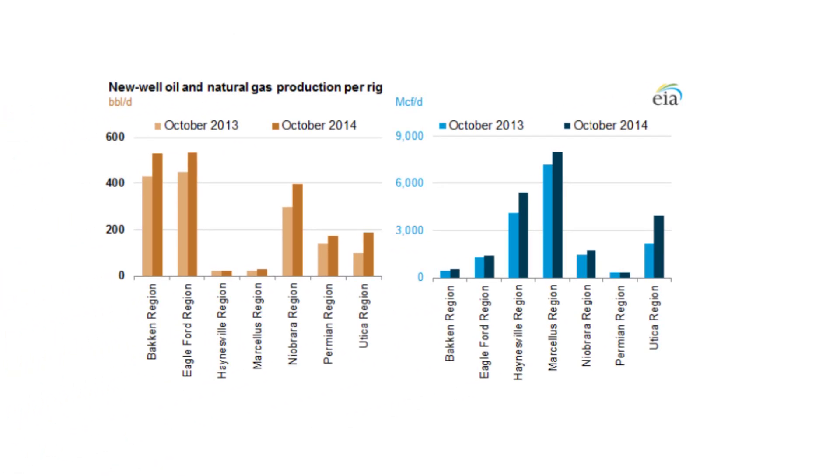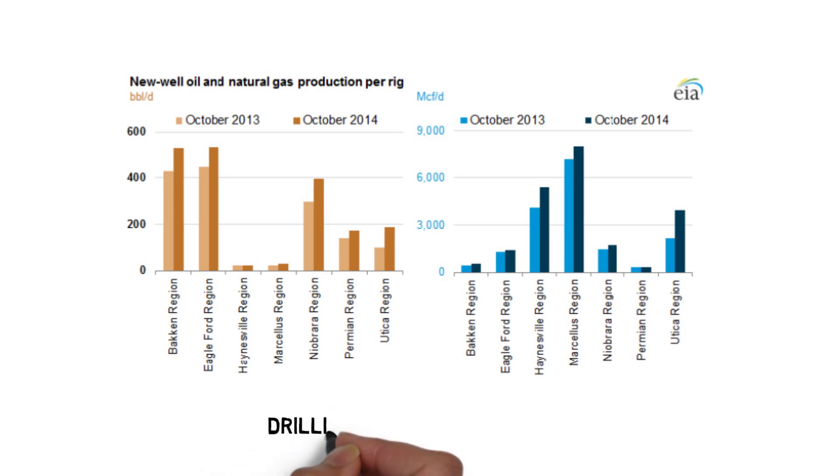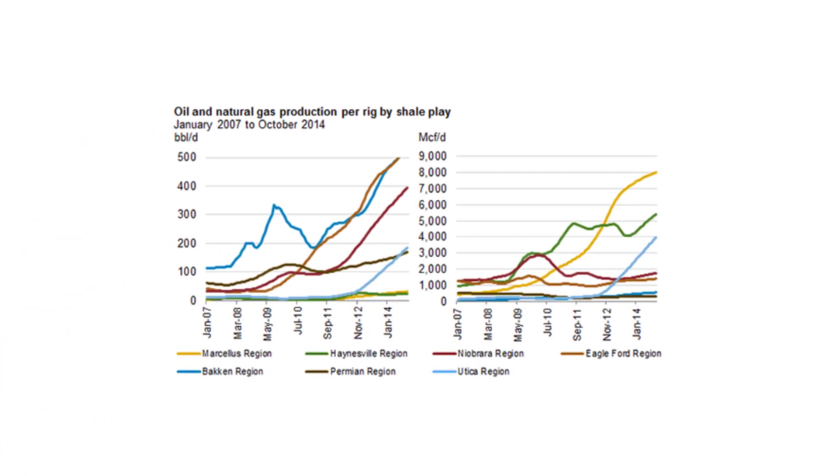If you check out EIA's Drilling Productivity Report from October 2014, you'll see this trend is noticeable over the course of a year, and over the past seven years.